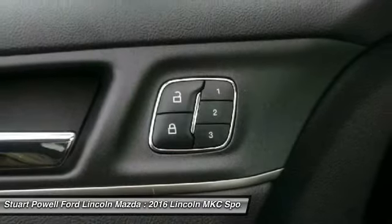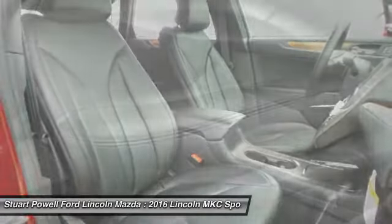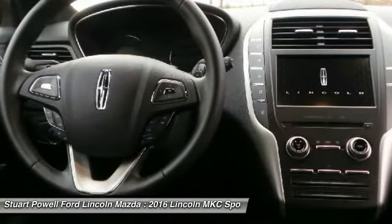Power steering, adjustable steering wheel, four wheel disc brakes, keyless start. Take this vehicle for a spin and see why so many shoppers are now proud owners.